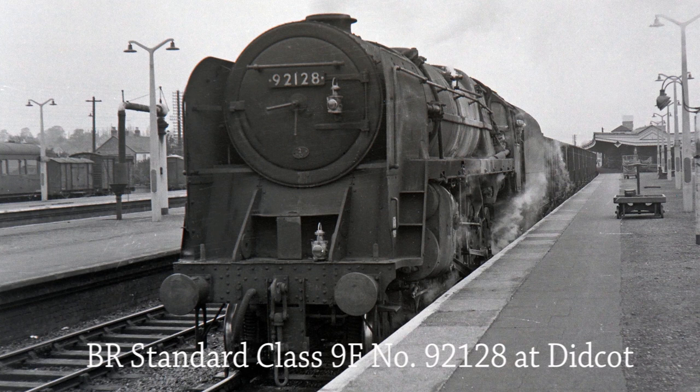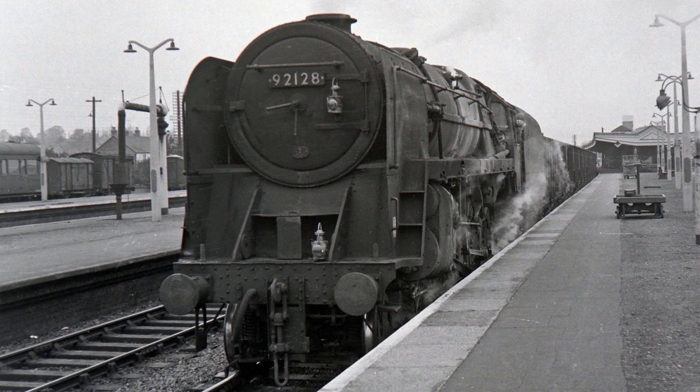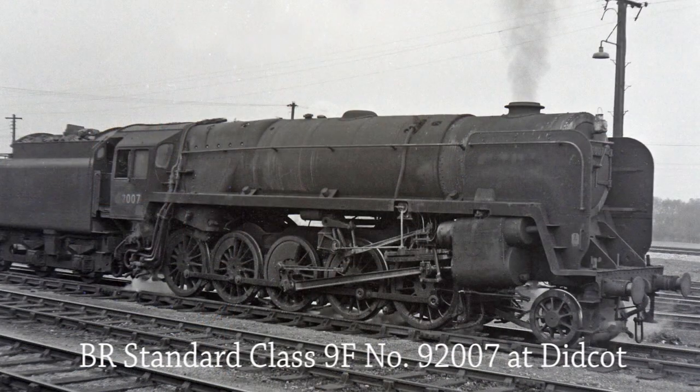BR Standard Class 9F 92128 stops at Didcot at signals with a freight service. Another BR Standard Class 9F 92128 passes through Didcot light engine on the 2nd of May 1965.